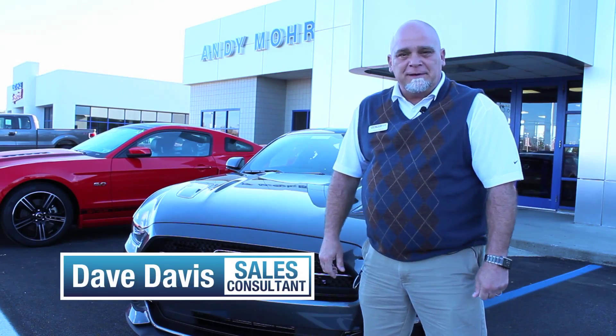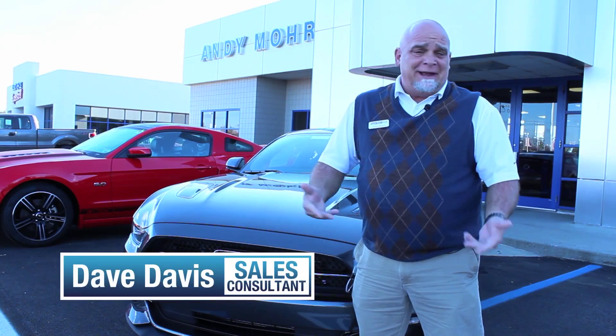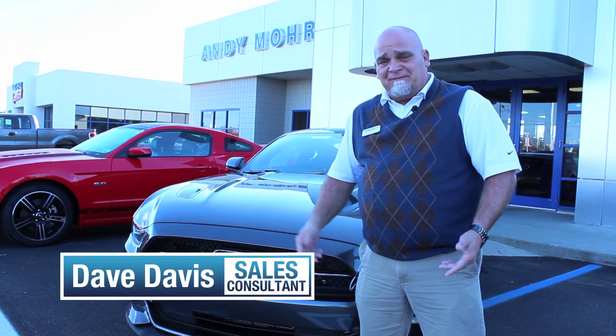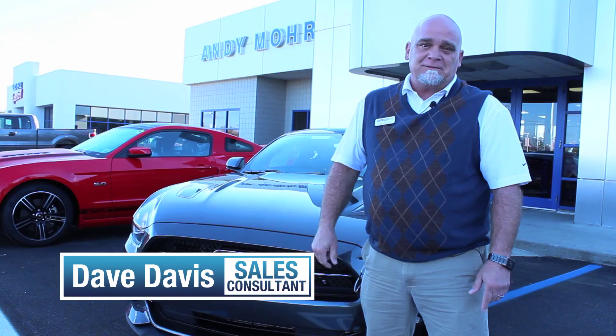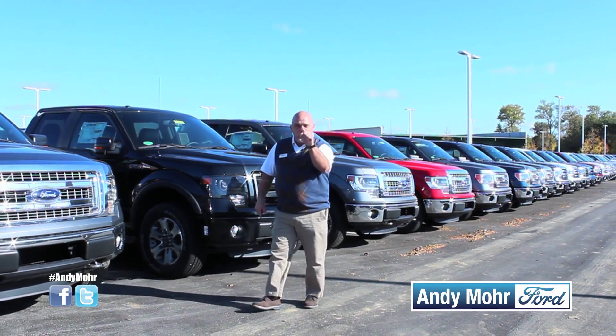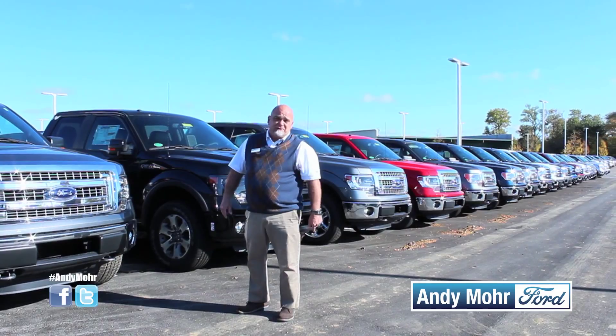Hi, I'm Dave from Andy Mohr Ford. Whether you're a Colts fan, an IU football fan, or a Notre Dame Fighting Irish fan, tailgate season is in full swing here at Andy Mohr Ford. We're celebrating the Great American Tailgate event, and we want you to have the best tailgate experience ever.